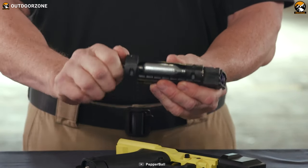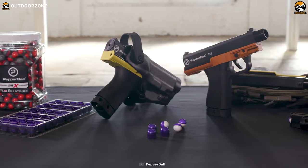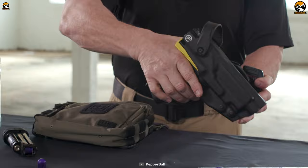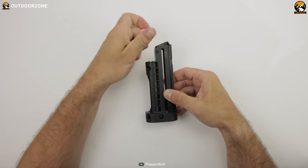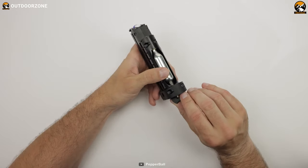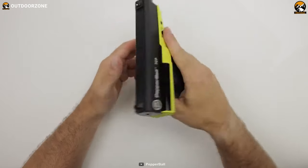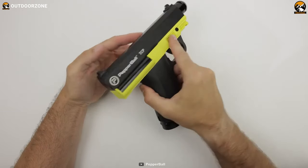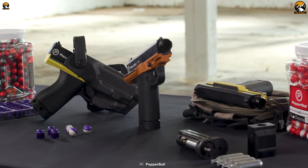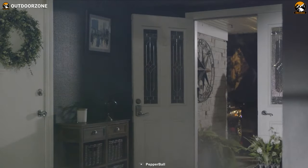Notably, the TCP ensures minimal recoil, enabling you to maintain control even in high-stress situations. Its compact size facilitates easy storage in a holster, ensuring quick access whenever required. Moreover, the TCP offers flexibility in cartridge options, allowing you to choose between carbon dioxide and dinitrogen based on your preferences and availability. The Pepper Ball TCP Launcher combines power, accuracy, and versatility to provide an effective non-lethal self-defense solution, granting you the means to maintain distance and incapacitate threats when necessary.